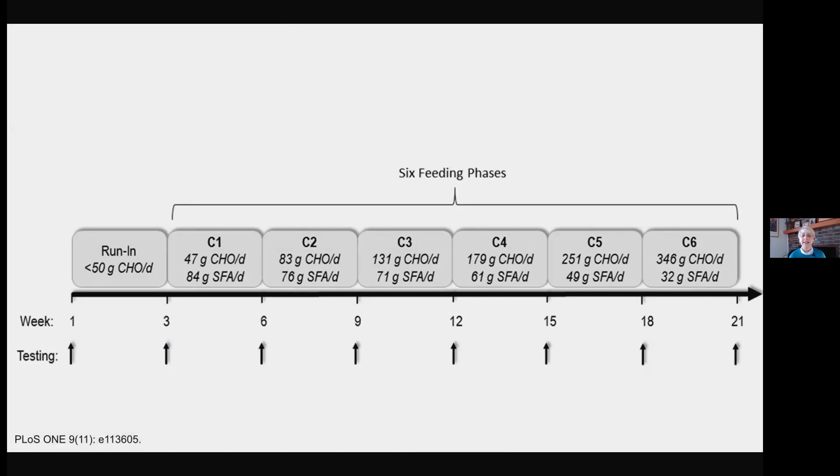Patients went through six feeding phases. They did a run-in with a very low carbohydrate diet for everyone — less than 50 grams of carbohydrates a day — and every three weeks they increased the carbohydrates in the diet, all the way up to 346 grams in the C6 feeding phase. At the low carbohydrate end in C1, they were consuming 84 grams of saturated fatty acids a day.